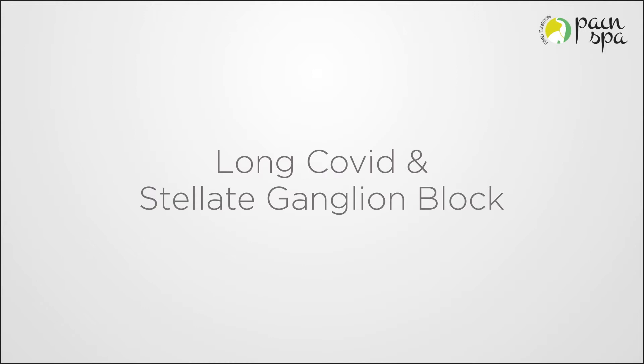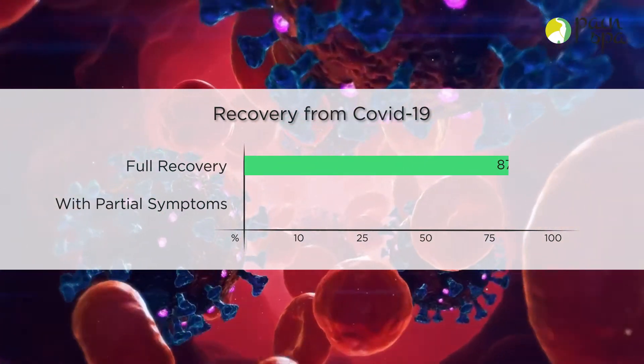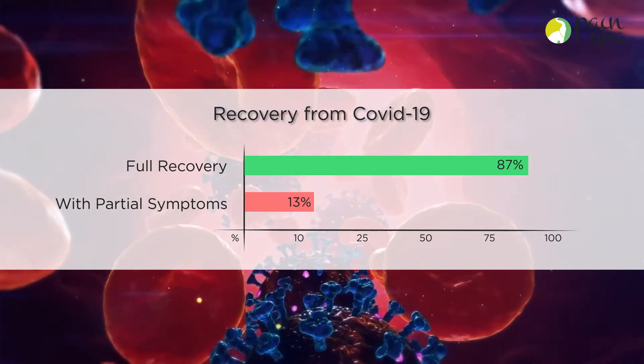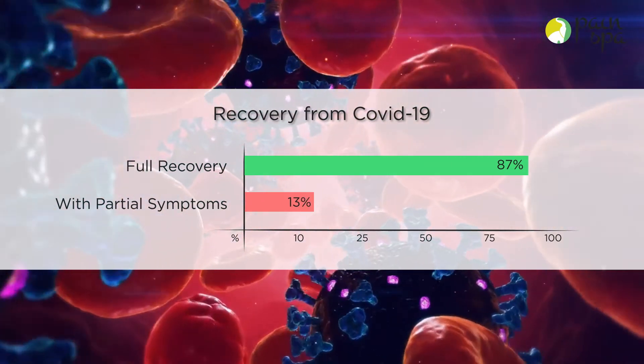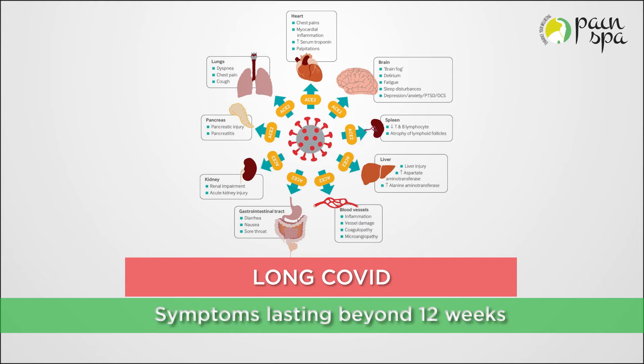Most people with Covid-19 make a full recovery without any sequelae. However, 10-13% of patients may continue to experience symptoms several weeks after developing a Covid infection. The term Long Covid describes these persistent symptoms and is defined as symptoms lasting beyond 12 weeks and not explained by an alternative diagnosis.